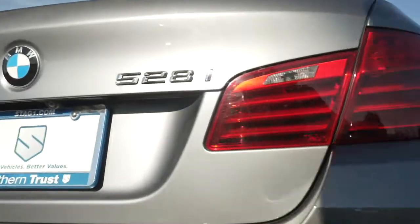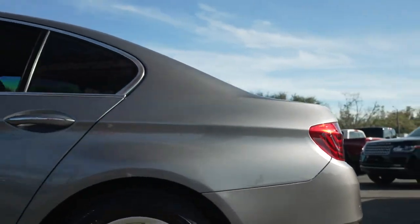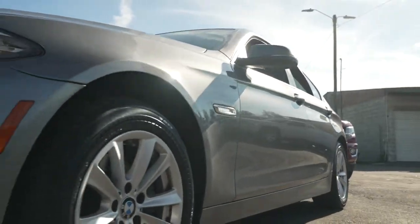Today, Southern Trust proudly presents this amazing, beautiful, luxurious BMW 528i. This thing is the pinnacle of class, luxury, and performance. This thing is absolutely breathtaking.